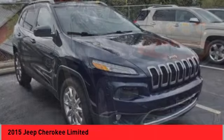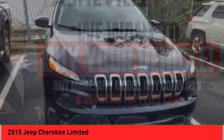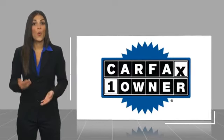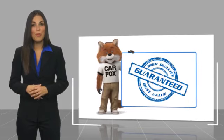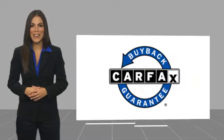Searching for a dependable vehicle that looks great too? You've found it, so stop in today. This is a one-owner vehicle with a Carfax Vehicle History Report. Be sure to find a complimentary copy of this report online or contact the dealership. This vehicle qualifies for the Carfax Buy-Back Guarantee.